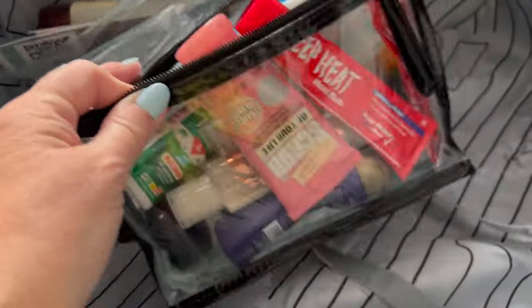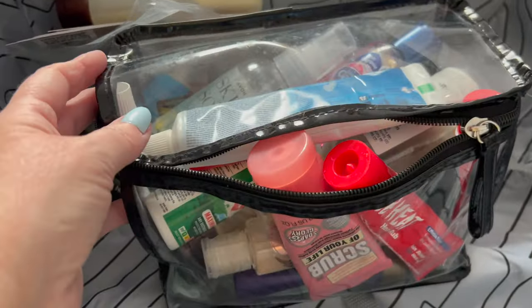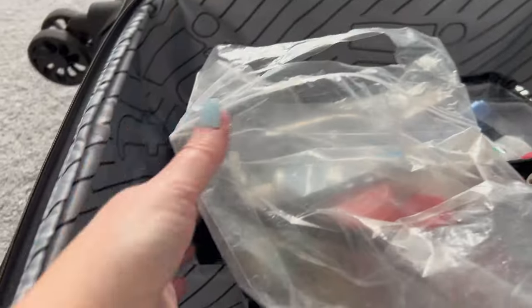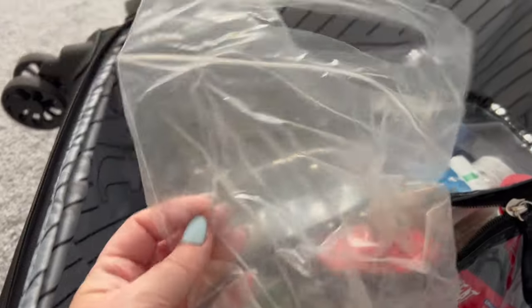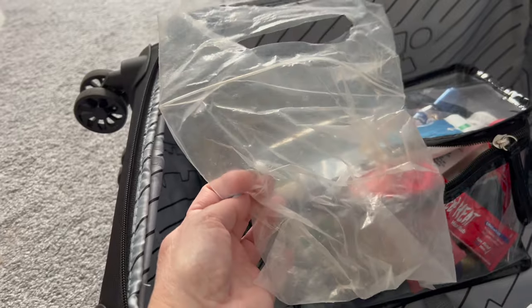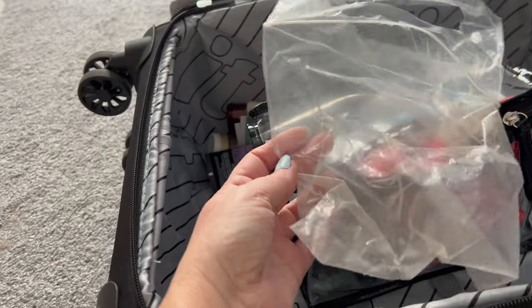I was going to suggest having a clear bag like this, because when you go through security with hand luggage you have to put all your liquids into one of these bags. I always carry one, and you can get a couple of spares while you're away - but try not to waste too much plastic if you can help it. All your liquids should fit in there and they should all be under 100ml.